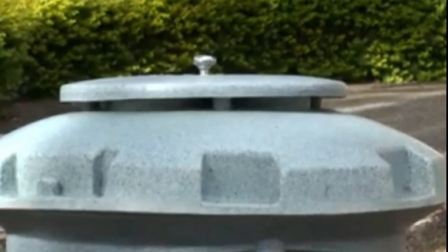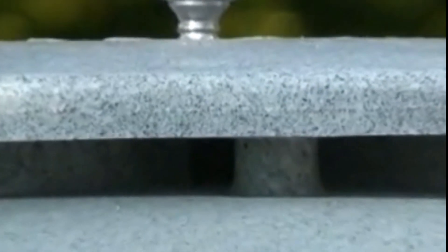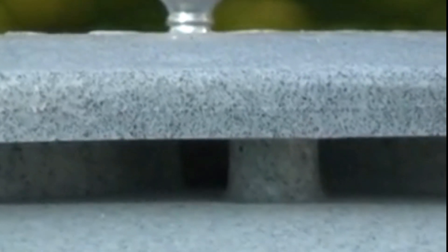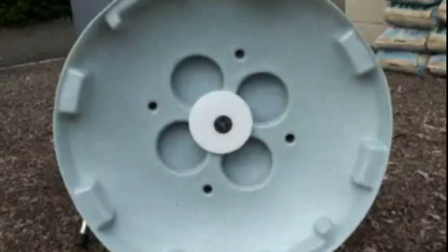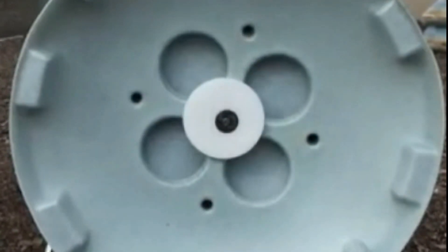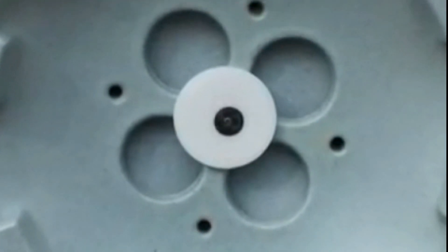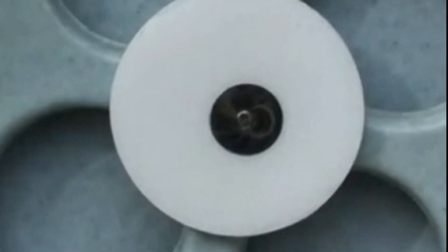The BioPod can produce and recycle almost anything needed for plant growth, minimizing waste and energy consumption. So if you're looking for a way to grow plants in any environment, save the planet, or impress your friends with your space farming skills, get yourself a BioPod. It's like a little piece of the future right in your backyard. And who knows, maybe we'll all live in giant inflatable bubbles one day.